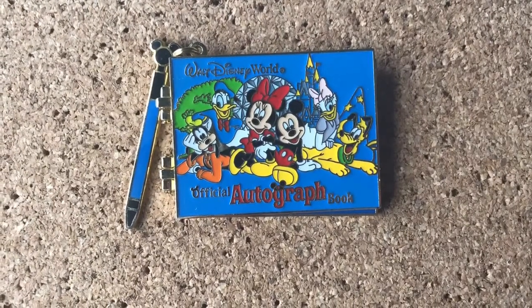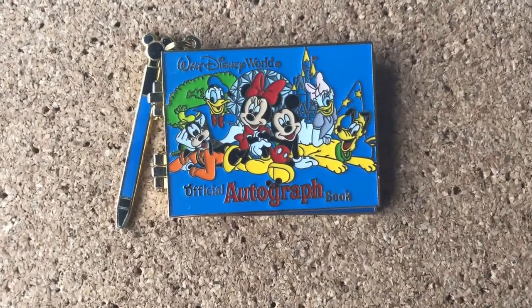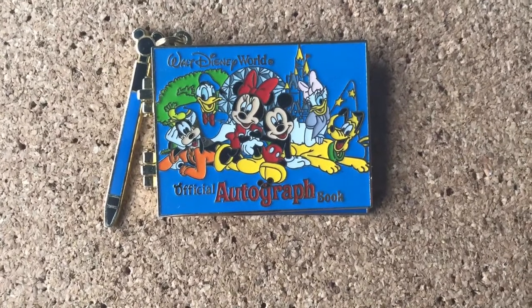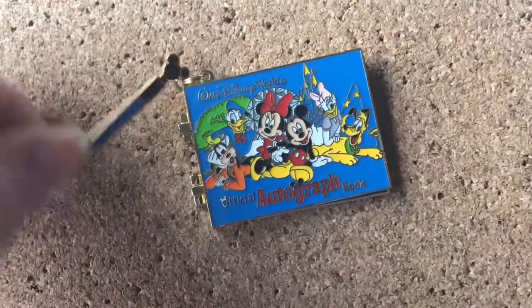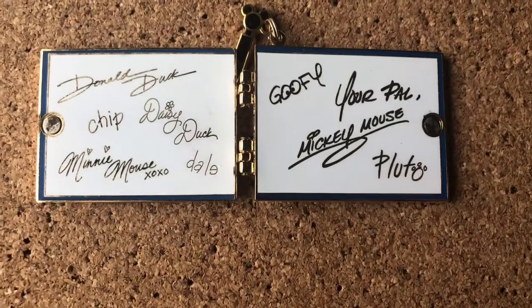When I saw someone had this for trade, I knew I had to get it because my first couple trips to Disneyland I was very into getting all of the autographs from all the characters. And then it opens to all the autographs.